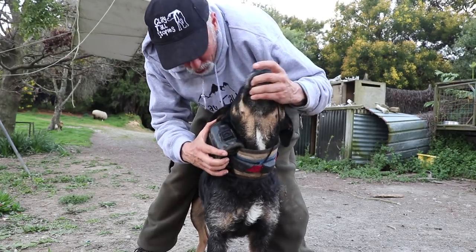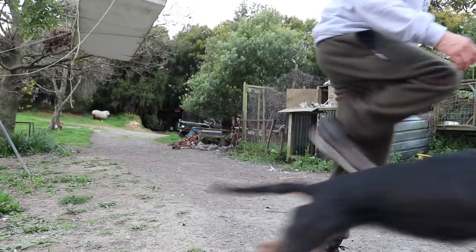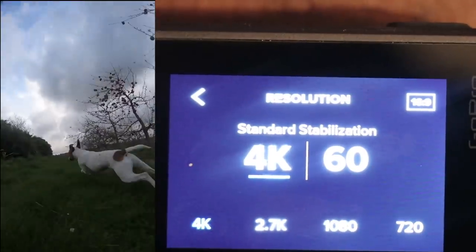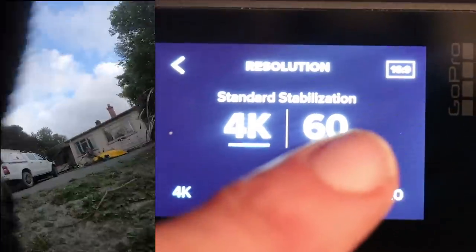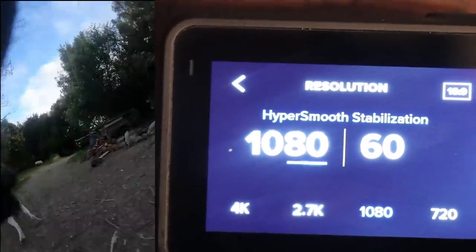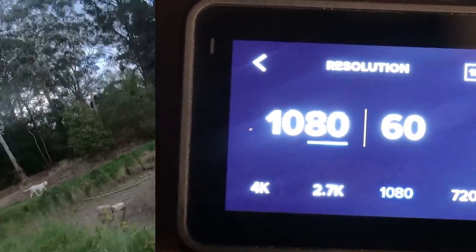We'll be shooting profile styles to begin with that way and then we'll try and revolve it around the other way. We'll let Pace out for a run too. We're running at 4K with the standard stabiliser, but if we go to 1080p we use HyperSmooth stabilisation, and we use that so we can compare the Hero 6 with the Hero 7 at 1080p.